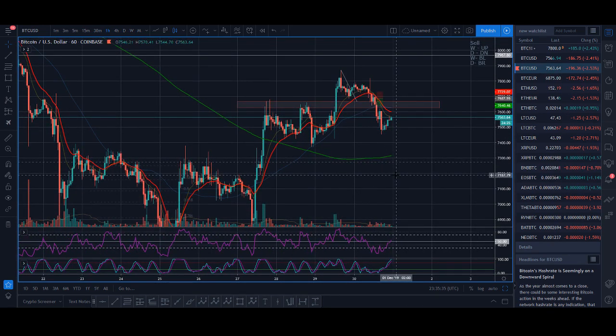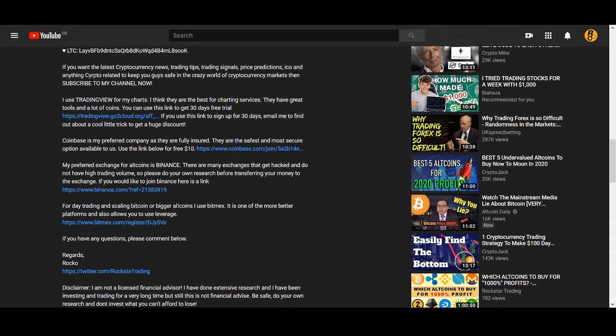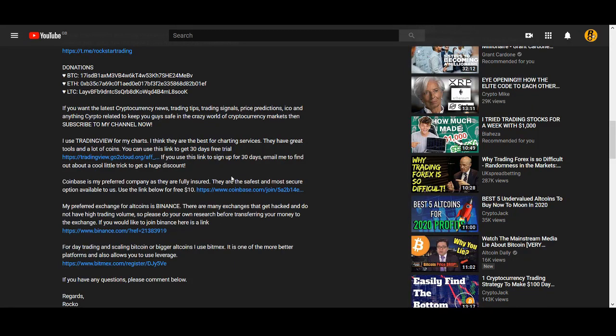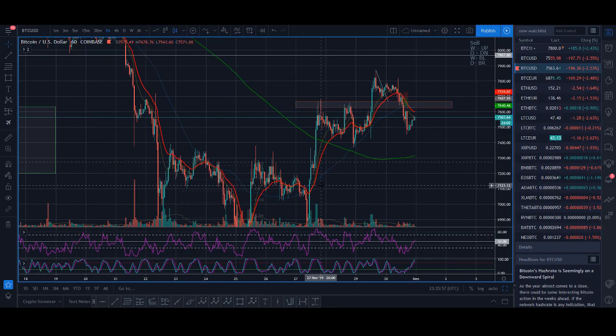First, you need to know an exchange to trade on. If you're a complete beginner, a couple of exchanges I use are Coinbase, Binance, and BitMEX — I'll leave all the links below. You can use these links if you want to trade cryptocurrencies. First of all, you need to sign up to an exchange.